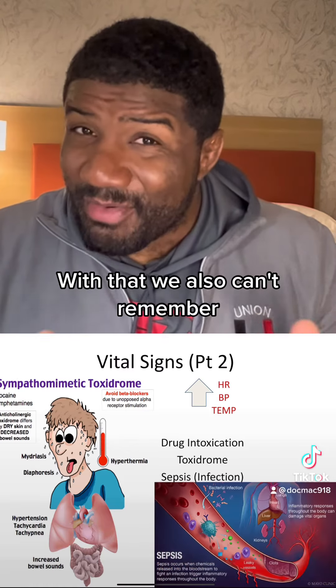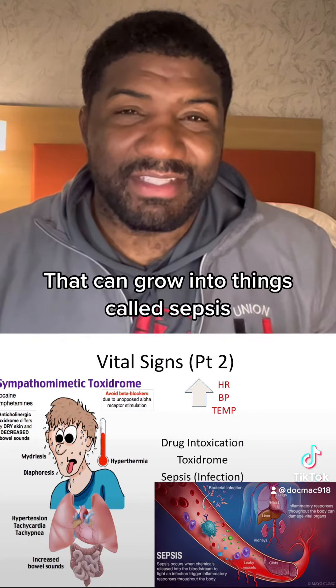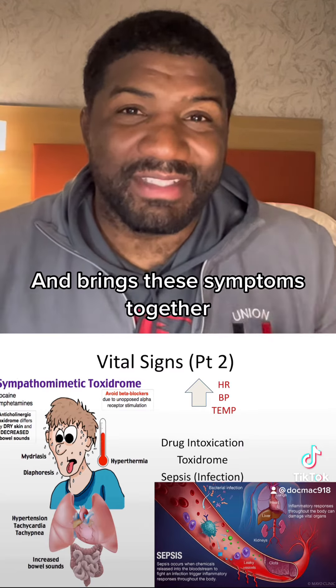We also can't forget the usual suspects, like pneumonia or a UTI, which can grow into something called sepsis — where our body starts to actually shut down, bringing all these symptoms together.